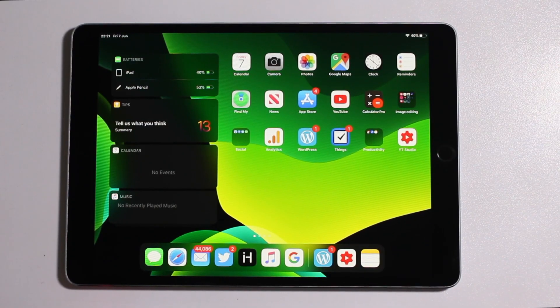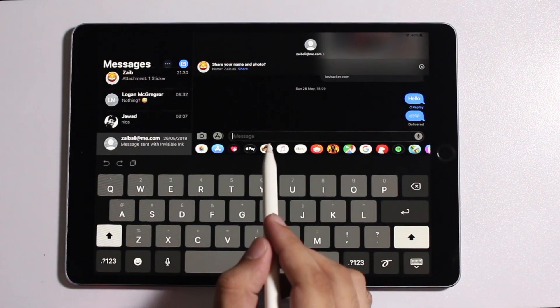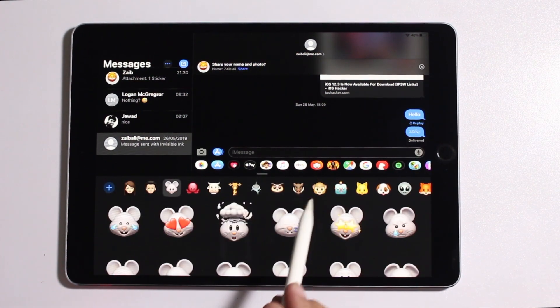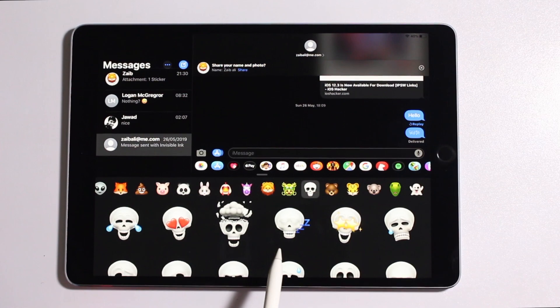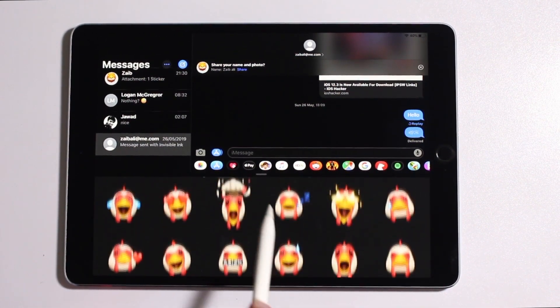Hey guys, today we are going to take a quick look at iOS 13's new Animoji and Memoji features. With iOS 13, Apple has finally brought the popular Animoji feature to older iPhones and iPads. This means you can now create your own Memoji and send them as stickers on all devices including iPhone 8, iPhone 7, and even iPhone SE.